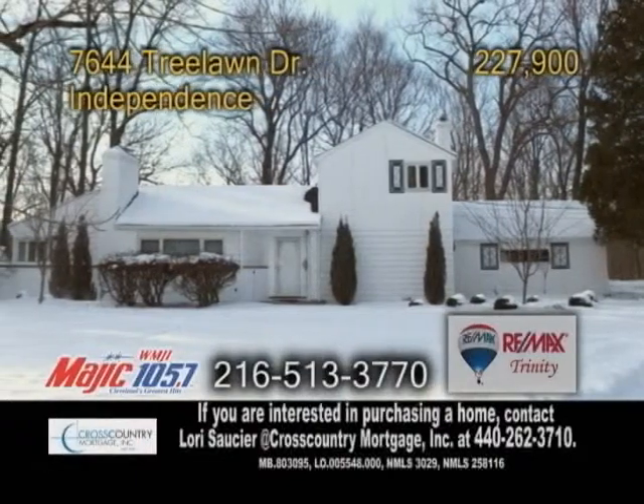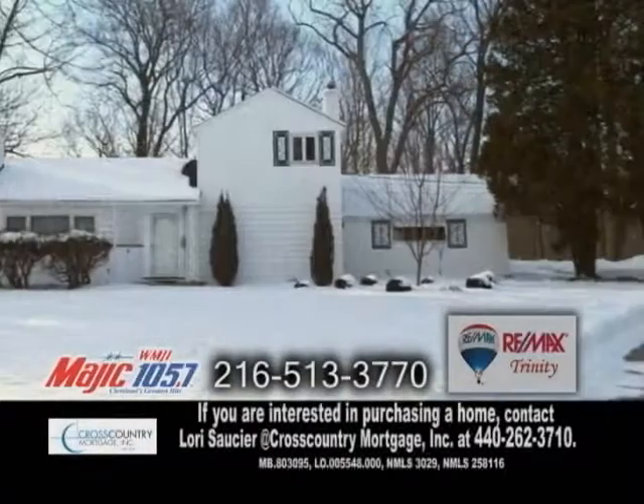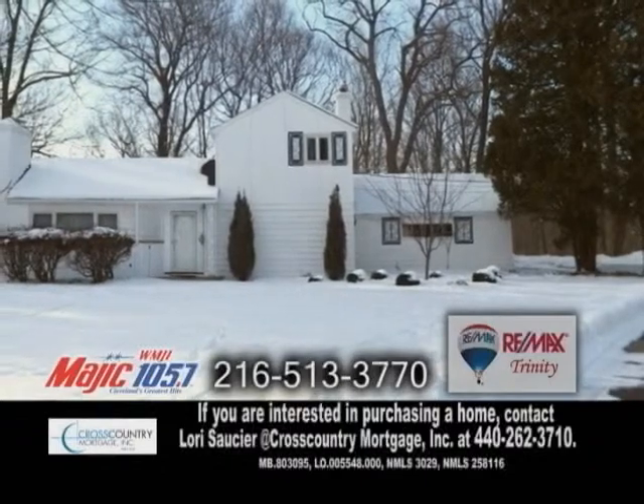A custom-built home on 1.8 acres in Independence. This home features three bedrooms and two and a half baths.